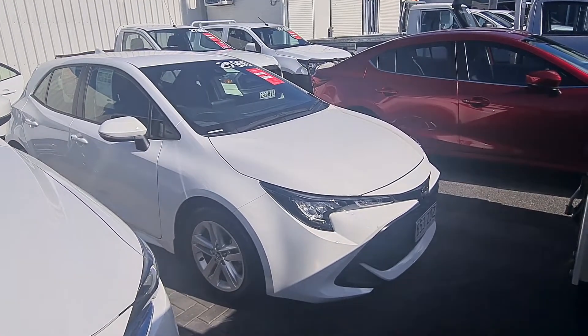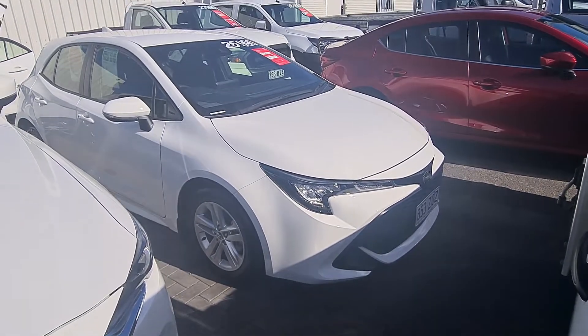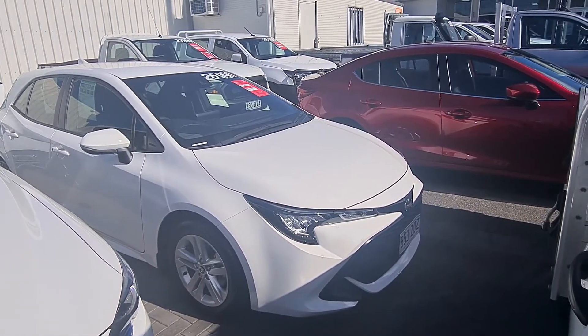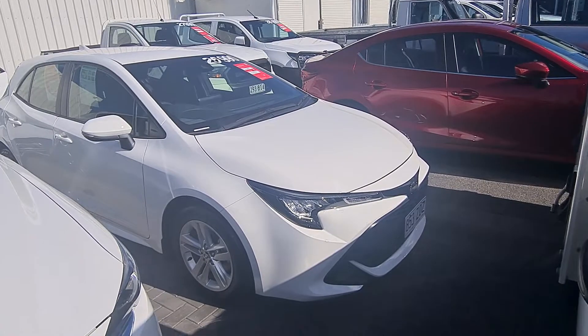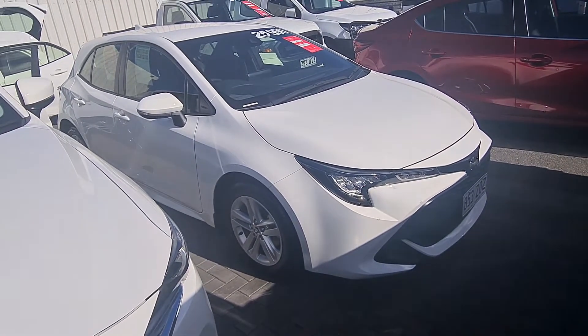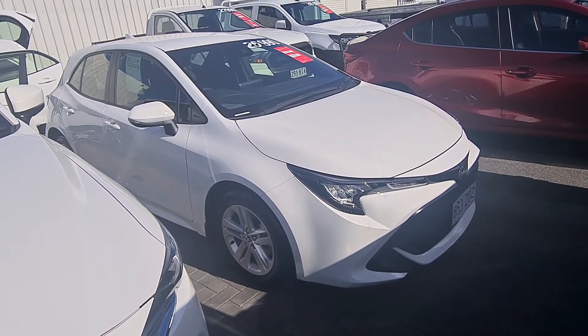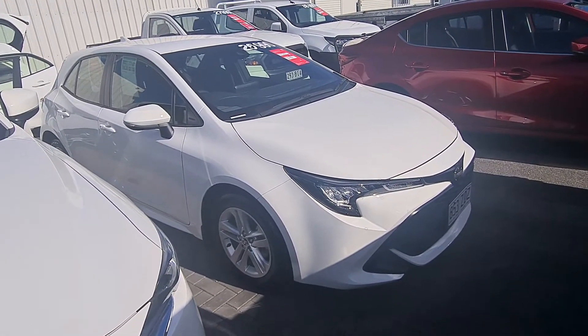Good afternoon, this is Braden from Pacific Toyota here in Cairns, just doing a virtual tour on our 2020 Toyota Corolla with only 21,000 kilometres for a $25,990 drive away on sale. Just as we discussed over the phone, it's just a nice, easy way for us to show you around the car and its condition, the service history, everything like that. We like being as transparent as we possibly can.